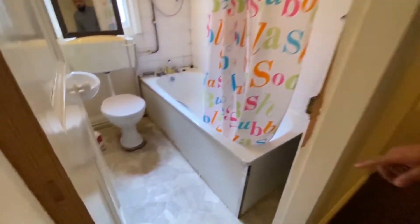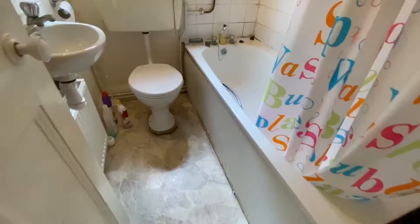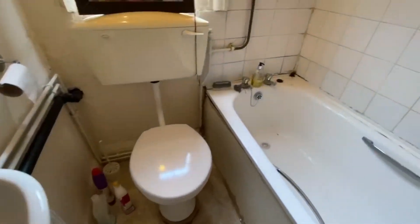The bathroom is in here. It's got a full-size bathtub, it's got a shower — an electric shower — WC and sink.